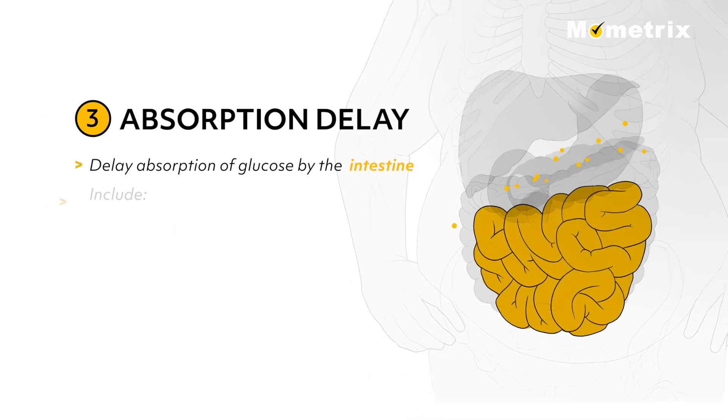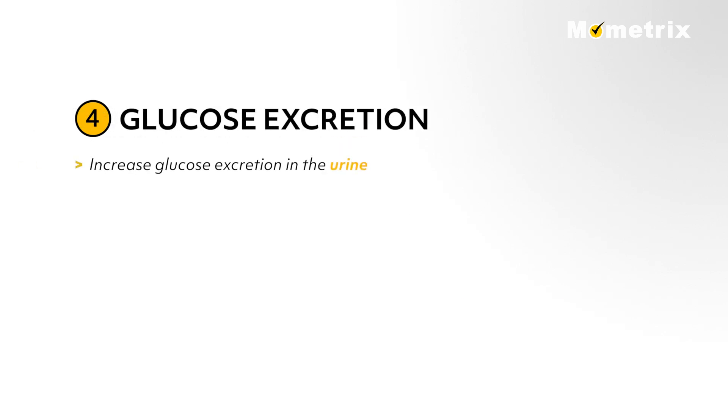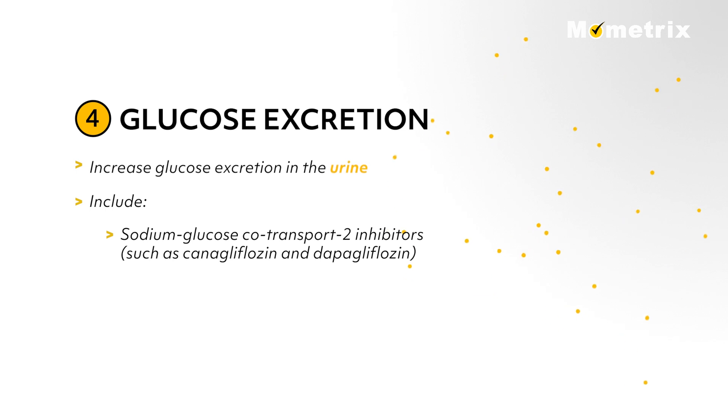Third, some drugs delay absorption of glucose by the intestine and include alpha-glucosidase inhibitors such as acarbose and miglitol. Fourth, some drugs increase glucose excretion in the urine and include sodium-glucose co-transporter 2 inhibitors such as canagliflozin and dapagliflozin.